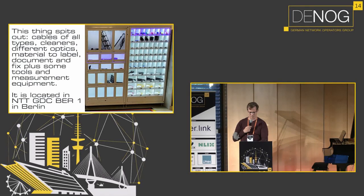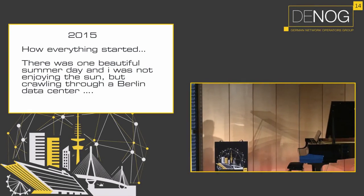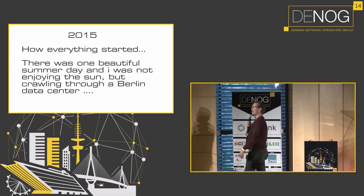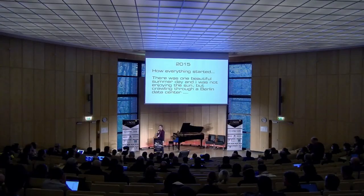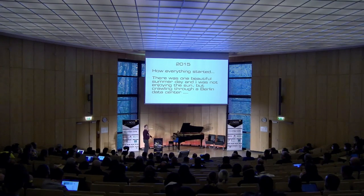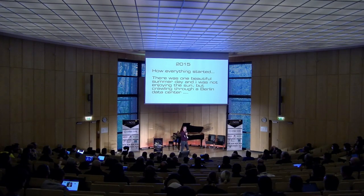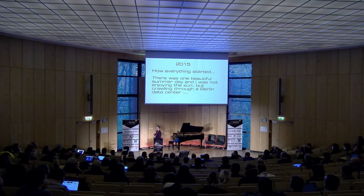In 2015 I was running around data centers in Berlin. I happened to be inside a maintenance window asking for something I didn't have — let's call them screws. I was happy because I'd been cautious and found some in my bag and car. But of course, next time I was looking for screws, I was screwed again.